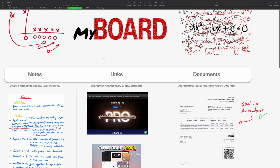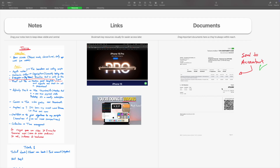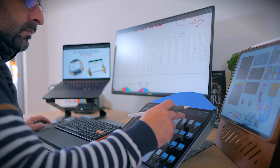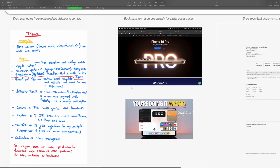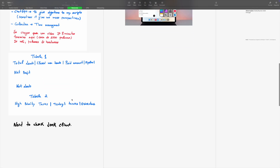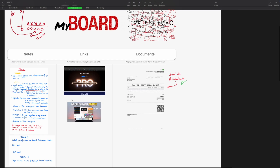Moving on to the resources page — this one is deceptively simple but powerful. Tired of notes scattered everywhere? Here you can drag and drop almost anything: screenshots, documents, links, even notes from the Notes app. It's a flexible visual repository for all your project-related resources, keeping everything tidy within the Apple ecosystem.